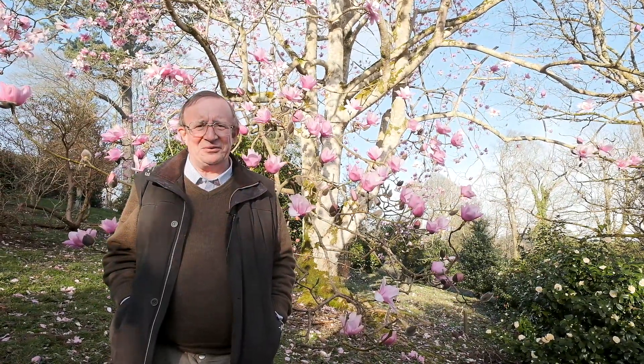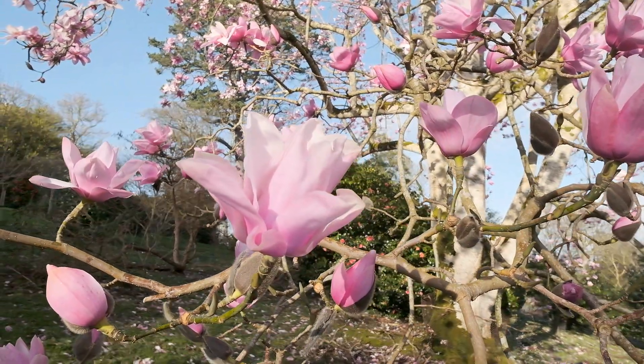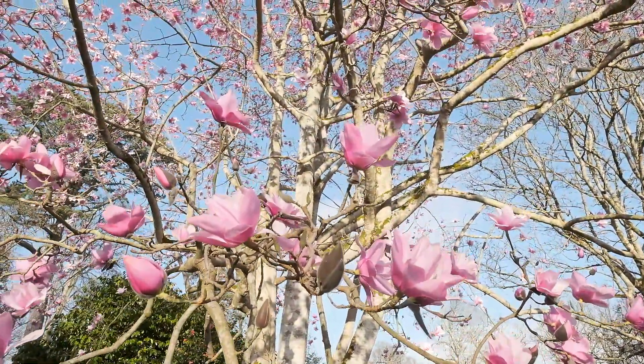Many of you may think it's absolutely ridiculous to be going to look at plants and flowers in a garden in February, but this is Cornwall. At Caerhays we have magnolias out very early, and just look how wonderful they are. Can you imagine any other tree which could produce this size of flower over every twig at this time of the year?